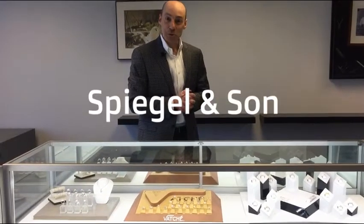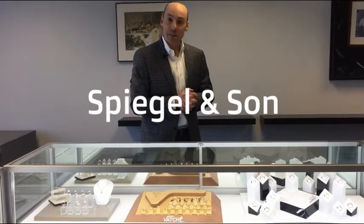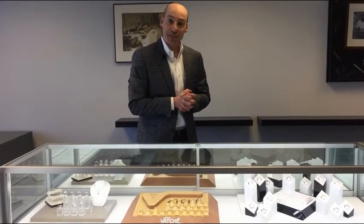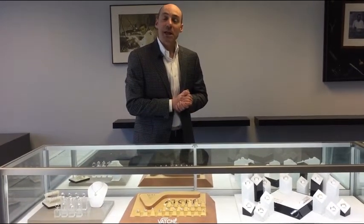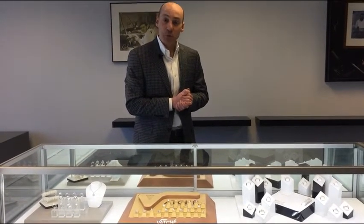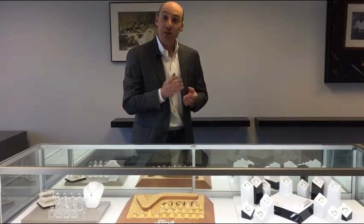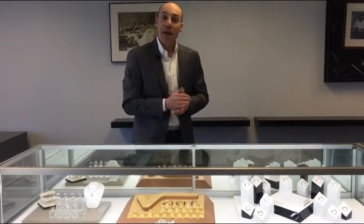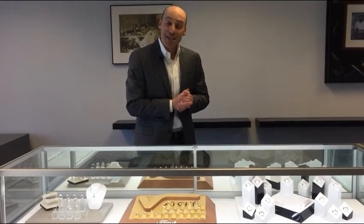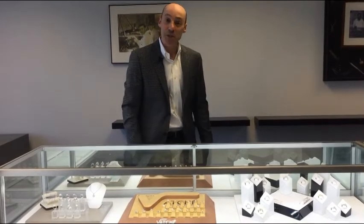One of nature's most unique and magnificent gifts are natural fancy color diamonds. Many people don't realize that diamonds come in scores of different and beautiful colors. The rarest of these diamonds are vivid blues, pinks, and greens. In some cases these diamonds can be worth millions of dollars.